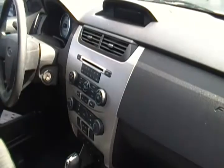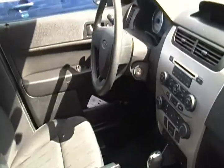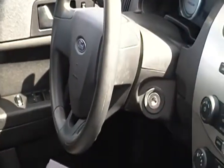Inside you can see it has the black design to cloth upholstery. You also have a pretty nifty dash which comes with the CD changer. It has power steering, power windows, power locks.